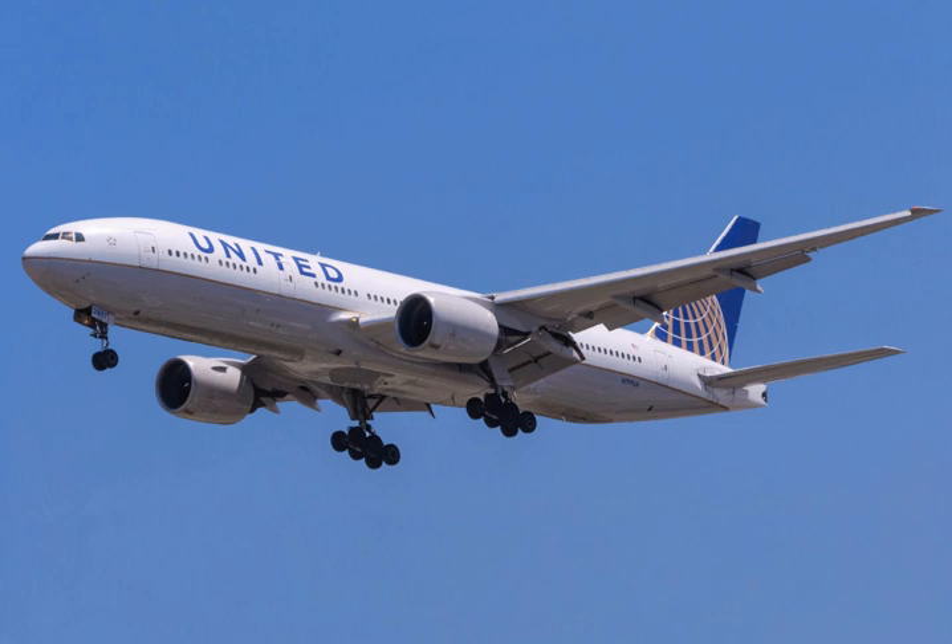The initial 777-200 made its maiden flight on June 12, 1994 and was first delivered to United Airlines on May 15, 1995. With a 545,000 pounds MTOW and 77,000 lbf engines, it has a range of 5,240 nm with 305 passengers in a three-class configuration. The -200 was primarily aimed at U.S. domestic airlines, although several Asian carriers and British Airways have also operated the type. Nine different -200 customers have taken delivery of 88 aircraft, with 55 in airline service as of July 2018.